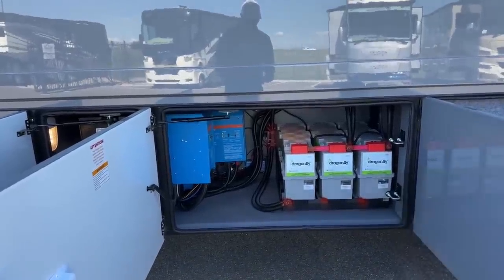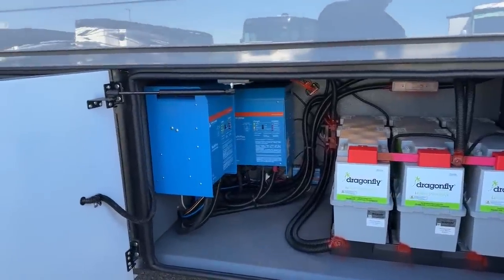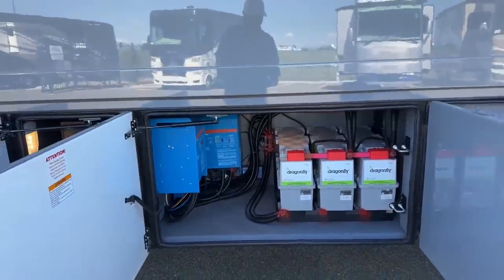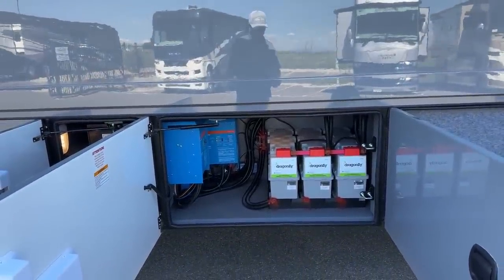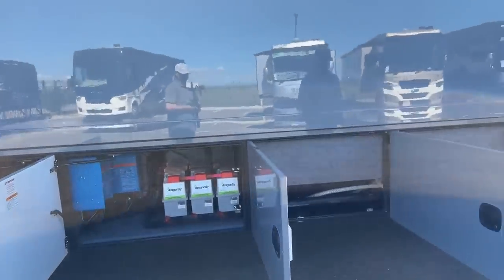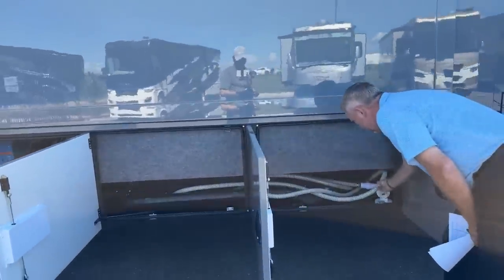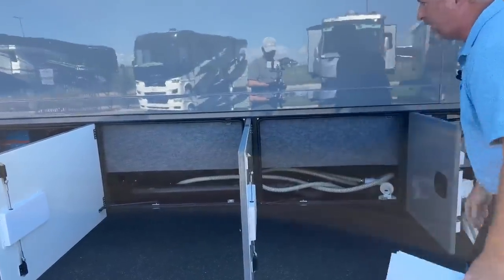You also have the optional two 3,000-watt inverters by Vectron Energy. One of them is wired to the center AC, so you don't have to start your generator while you're going down the road to run the center AC to keep it cool in there. Great option, great package. This one was also optioned with the macerator system, or you can do the standard dump system.